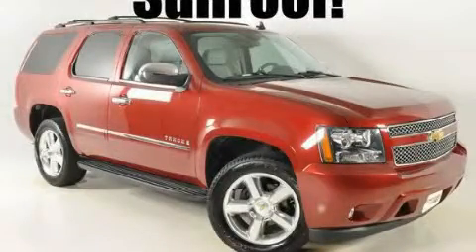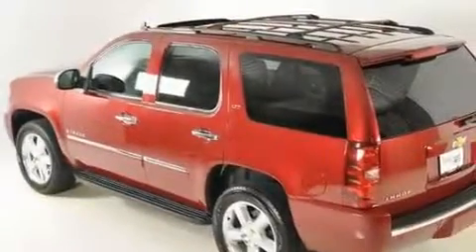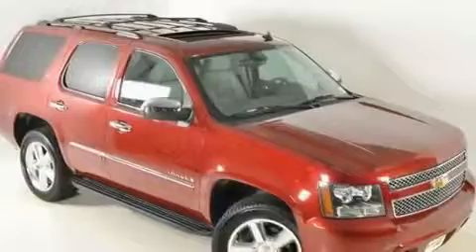This is a 2009 Chevrolet Tahoe, a big SUV for big fun. It has a 5.3 liter 8-cylinder engine and a 6-speed automatic transmission.